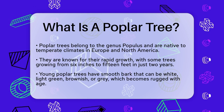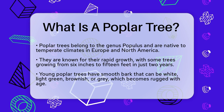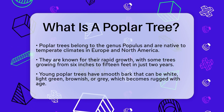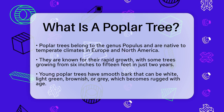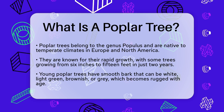Poplar trees, belonging to the genus Populus, are native to temperate climates in Europe and North America. These trees are known for their striking appearance and rapid growth. Imagine a tree that can grow from just six inches to 15 feet in only two years — that's the kind of growth rate we're talking about here.